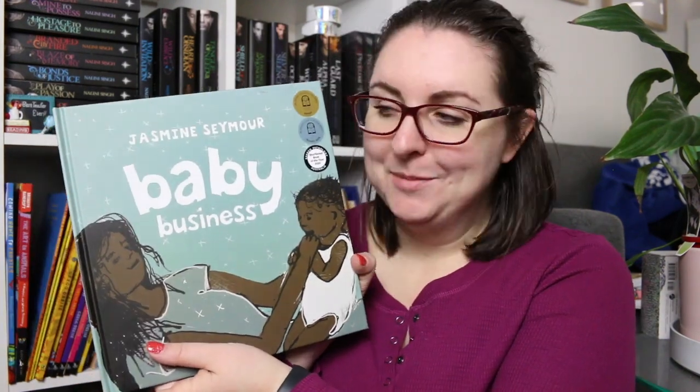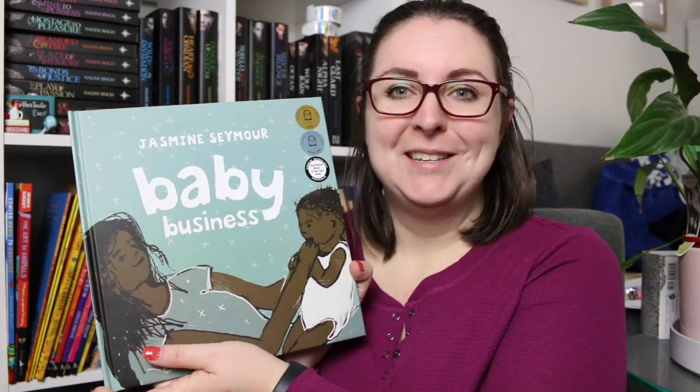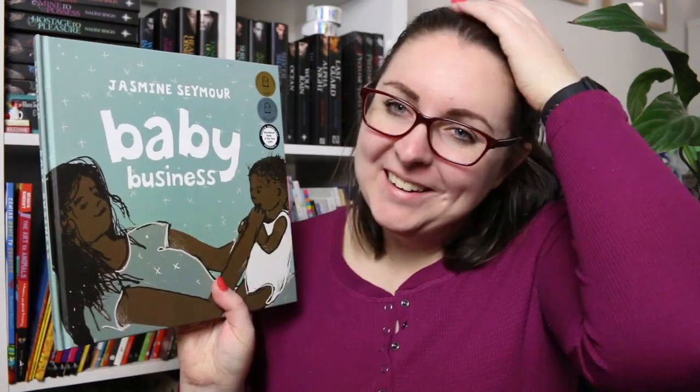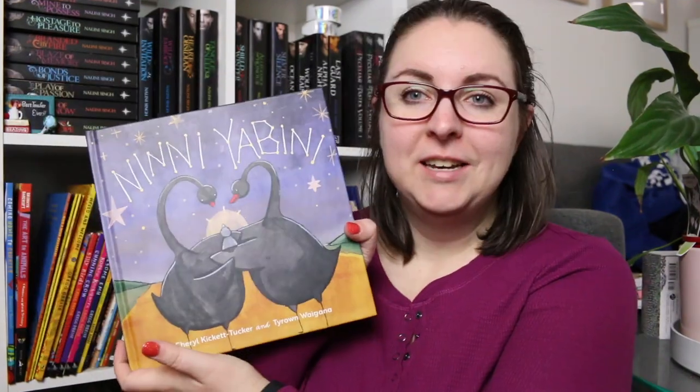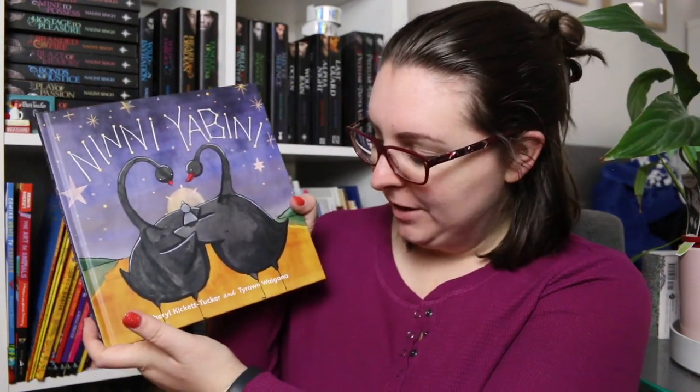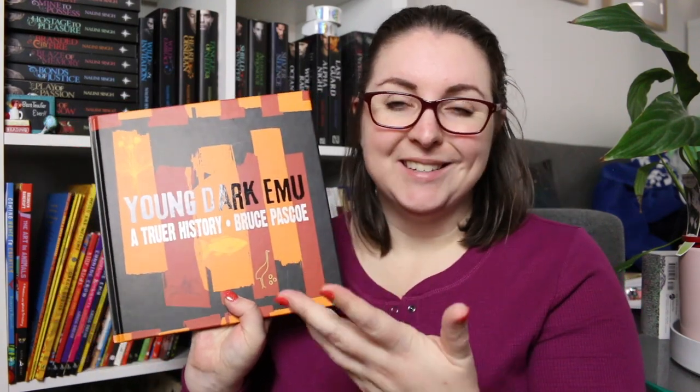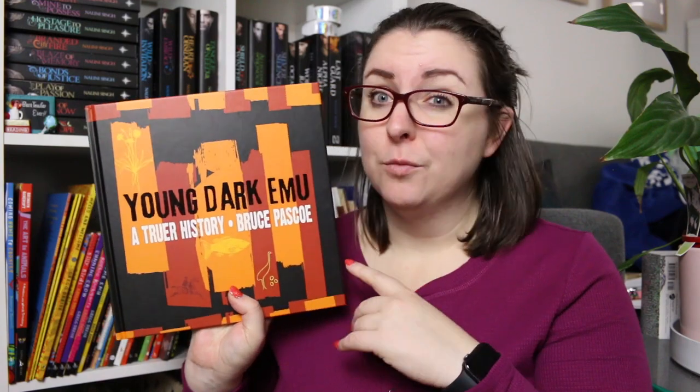I have Baby Business by Jasmine Seymour — another one I want to get for my sister's baby; I just need to find a board book copy. It is an absolutely gorgeous book. There is also Ninny Yabini by Cheryl Kicklet-Tuckler, and Young Dark Emu: A Truer History by Bruce Pascoe — the younger readers version of an adult book, very powerful but for older readers. I also have Found by Bruce Pascoe.